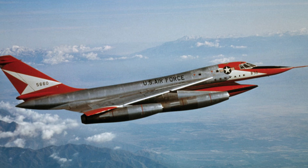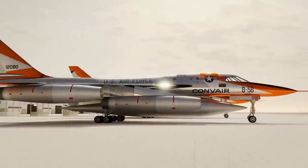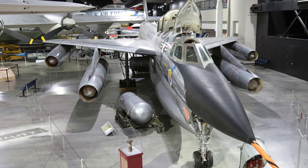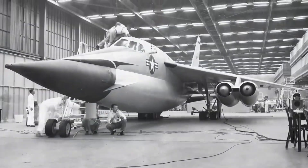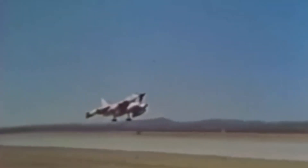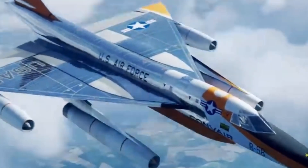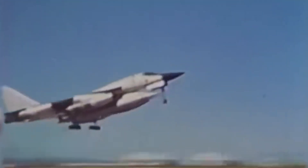By the time Convair finalised the design, the B-58 had evolved into a powerful, sleek, supersonic bomber with four engines slung under the wings. The engineers made a radical shift to hydrogen bombs, and the radar and weapon targeting systems were integrated back into the aircraft. The Hustler was also equipped with specialised ejection capsules for its crew, designed to operate at supersonic speeds and high altitudes. This unique feature provided an extra layer of safety, ensuring that crew members had a higher chance of survival even if the aircraft faced catastrophic failure during high-speed flight.